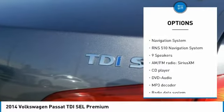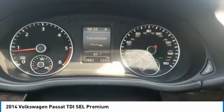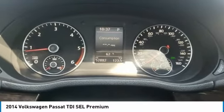Fog lights, power moonroof, speed control, four-wheel disc brakes, rear window defroster, navigation system.